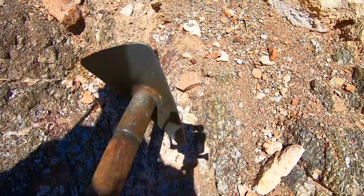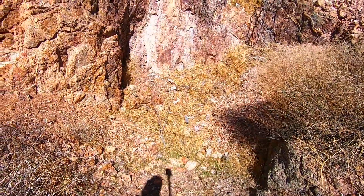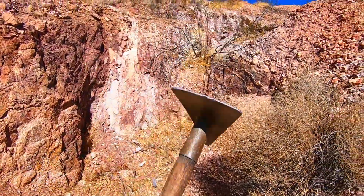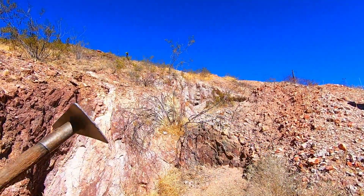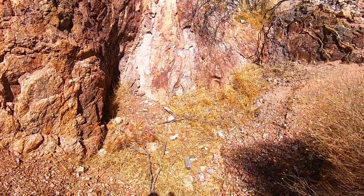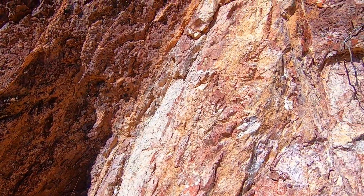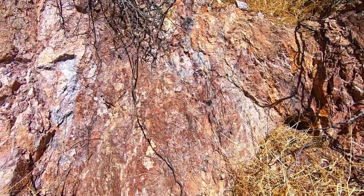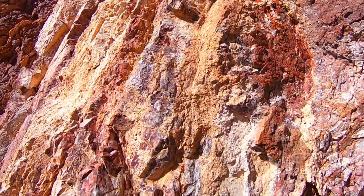There's vein here, some mineralization, and back over here we've got this big old prospect pit too. It's all kind of in a line — shaft goes down there, adit in there — so it looks like this whole mountainside is mineralized. Beautiful colors in this stuff, and from assays we know it's carrying some gold, some silver, and a little bit of platinum.